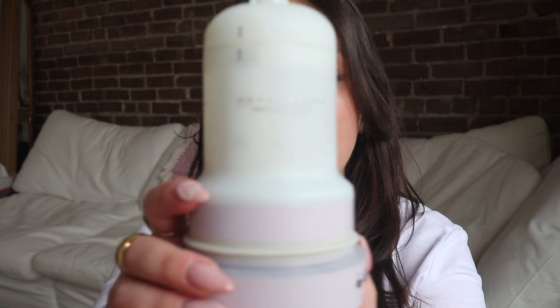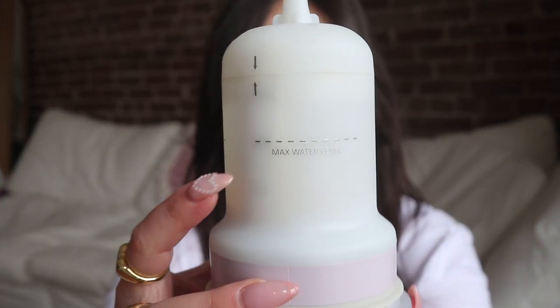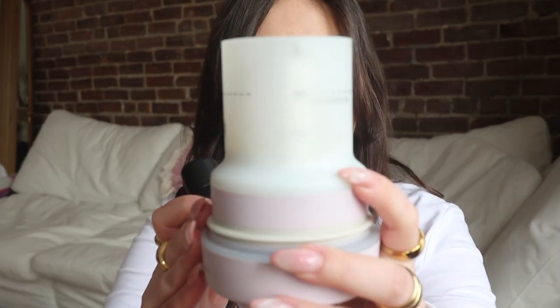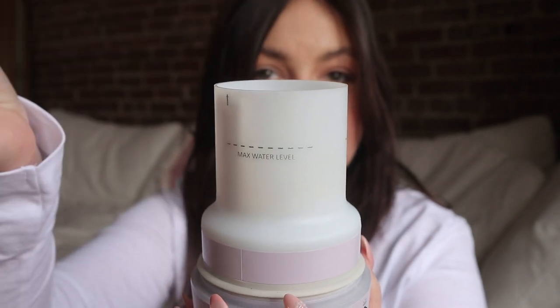I want to show you guys the inside of these diffusers and how they work. You just pop this open — super simple and easy — and this is what the inside looks like. It has a maximum water level, which is the maximum amount of water you can put in. If you fill it to the maximum, it will go for the full eight hours. This part here just comes off simply, and then you add your essential oil drops into here along with your water. I always fill it to the max line.